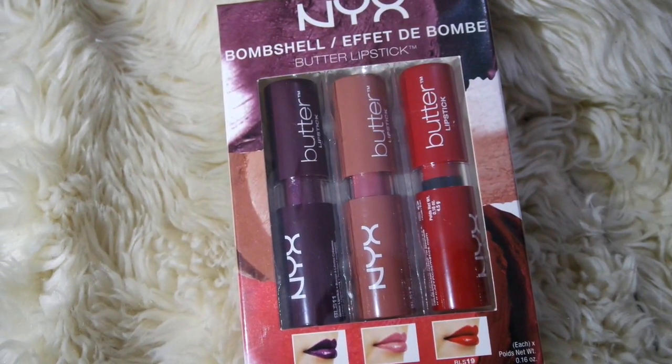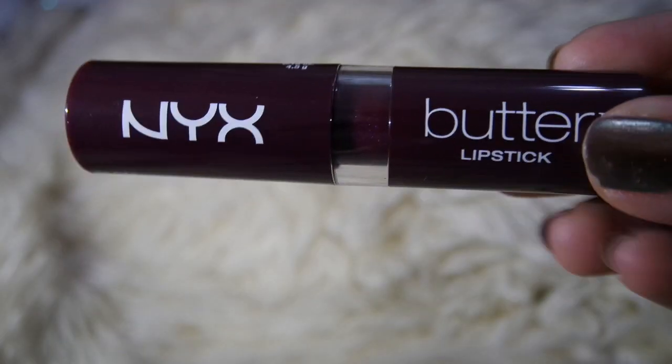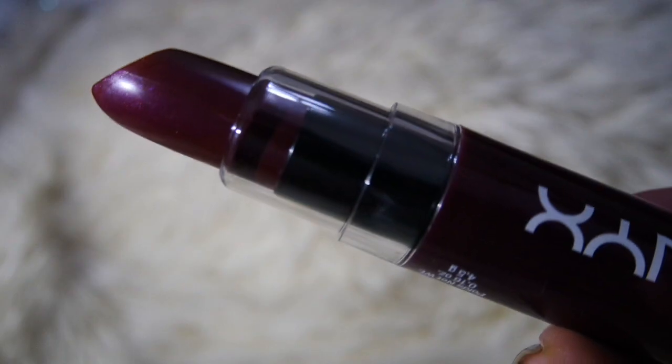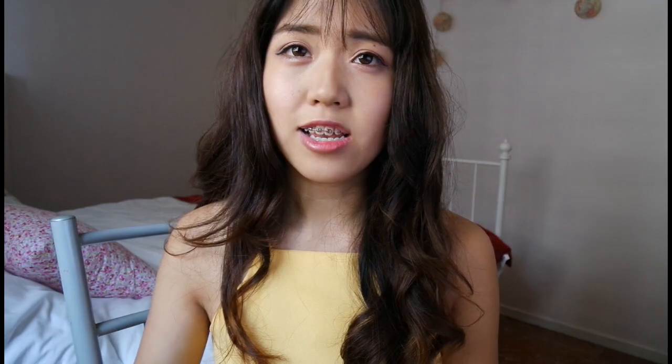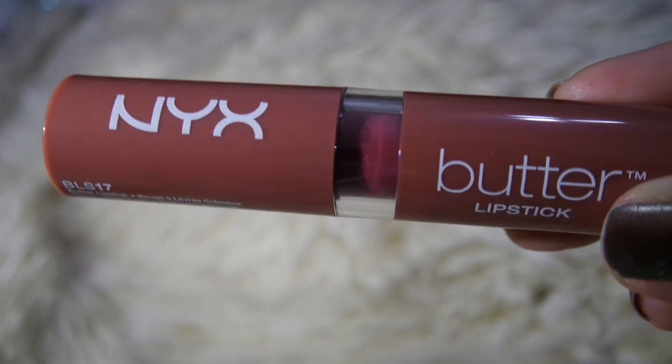Because it's the Christmas season, Sephora has a lot of gift sets available from different brands, so I picked up this NYX Butter Lipstick Bombshell set — a trio. It has the shade BLS11 Licorice, which is a very dark purple-ish shade that I thought was very suitable for the winter season. As usual the formula is very buttery and creamy, and it is also quite pigmented because it's a dark shade.